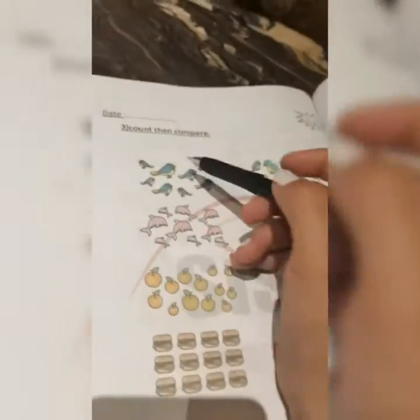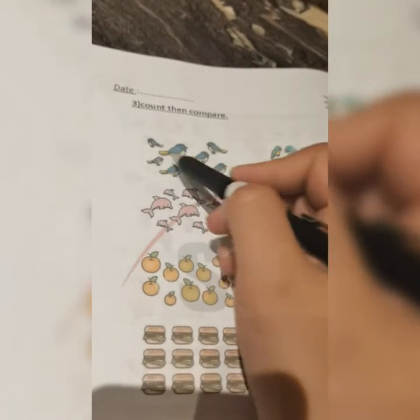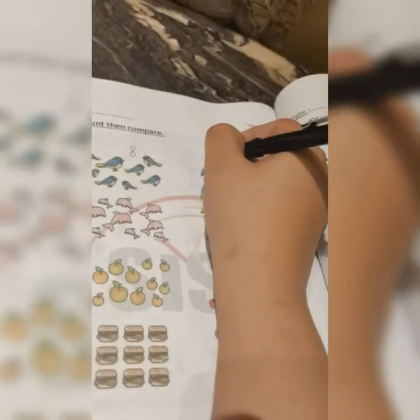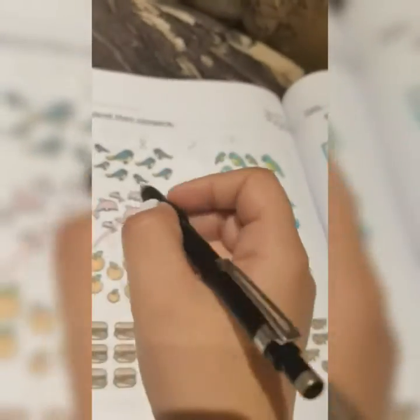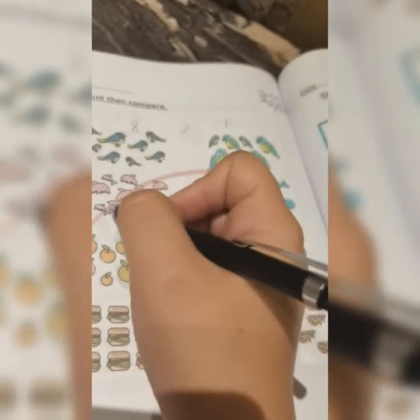Next, I will also count and compare the numbers. Start counting: one, two, three, four, five, six, seven, eight — this is eight. And this one: one, two, three, four, five, six, seven — so I have eight and seven. The crocodile sign will look to which number? Yes, to number eight. So eight is greater than seven.